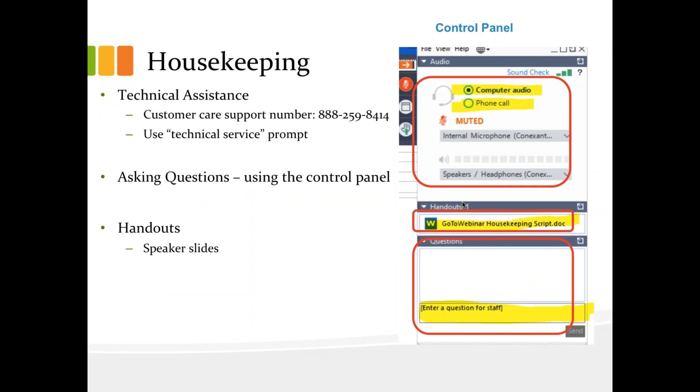As you can see from the image on the right, we've taken a screenshot of the attendee interface control panel. You should see something that looks like this on your own computer desktop in the upper right corner. The first thing I want to draw your attention to are the audio options. If you have joined the presentation listening using your computer speaker system and would prefer to join over the telephone, just select telephone in the audio pane and the dial-in information will be displayed.